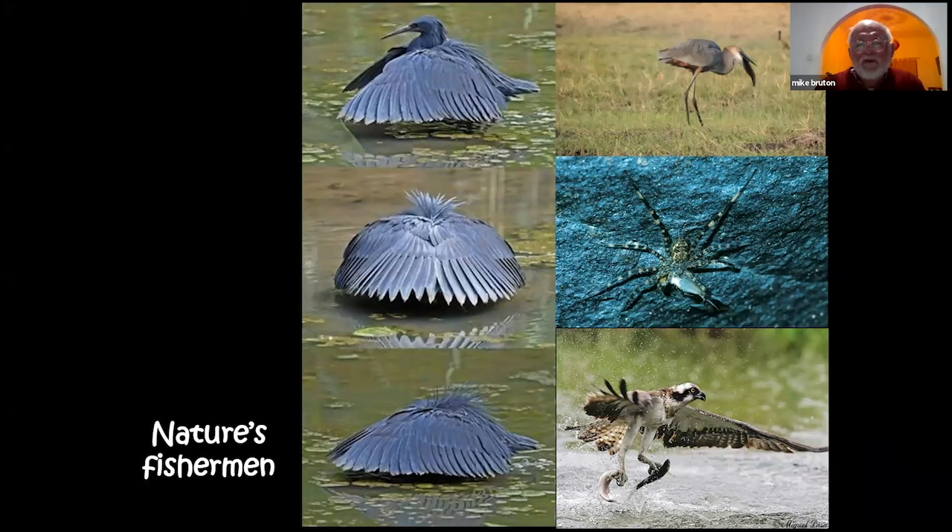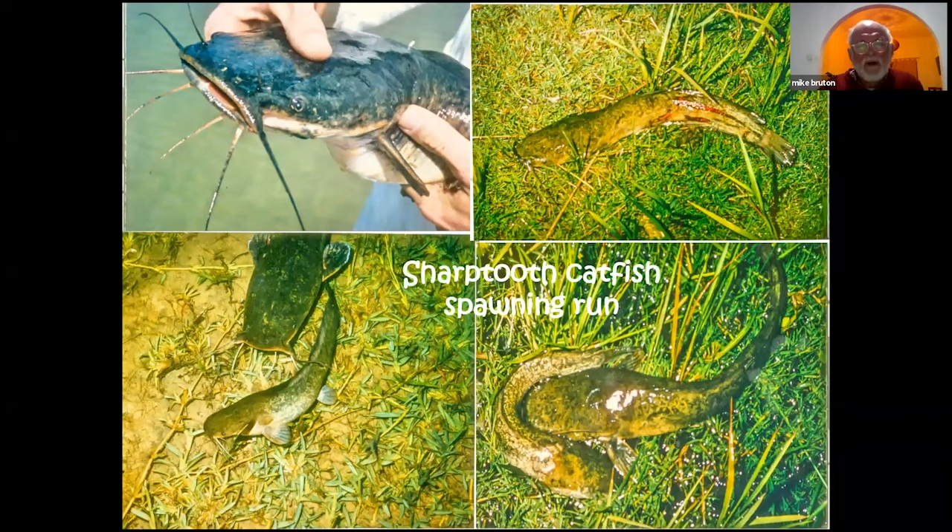Human fishermen and women compete with nature's fishermen — the classic black heron creating a shadow, a goliath heron eating a snake catfish, the fish-eating spider found in northern Zululand, and various eagles that also catch fish. One key reason traditional fishermen are so successful is their incredible knowledge of behavior, biology, ecology, habitat preferences, and diurnal and seasonal patterns of the fishes they catch — that knowledge makes them efficient and enables sustainable harvesting.